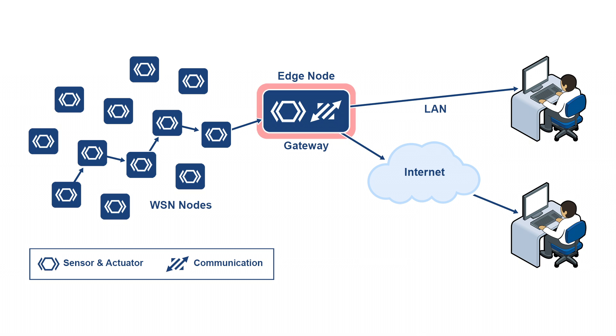An edge node acts as a gateway between the wireless sensor network and the internet. It can also perform local processing, provide local storage, and can have a user interface.